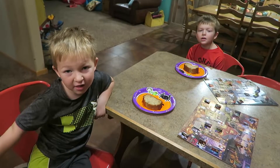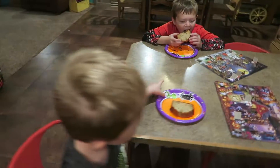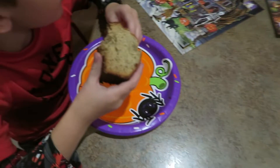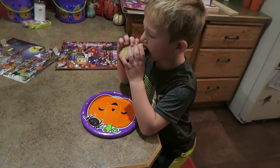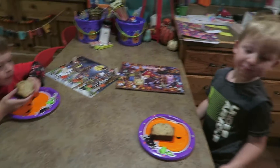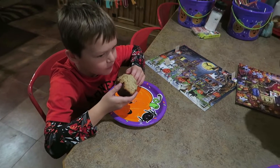Good morning, y'all! It is Friday morning. We are having some yummy banana bread for breakfast. They're going to do their little Halloween countdowns with banana bread, and then I'm going to go get ready for the day and put my face on. Welcome to the vlog!